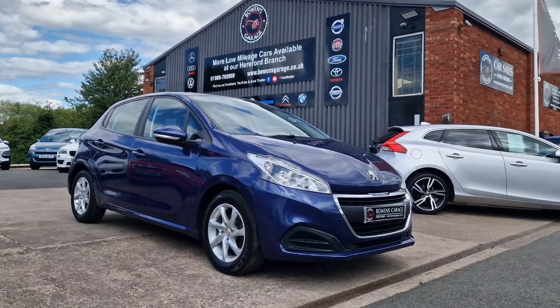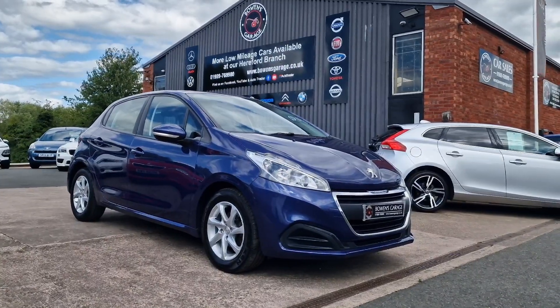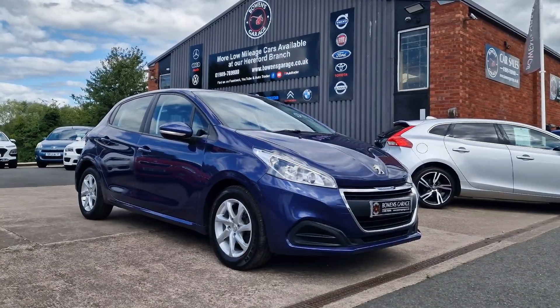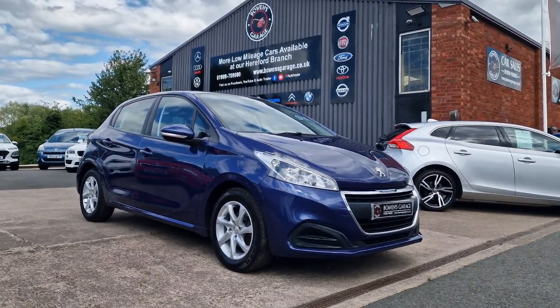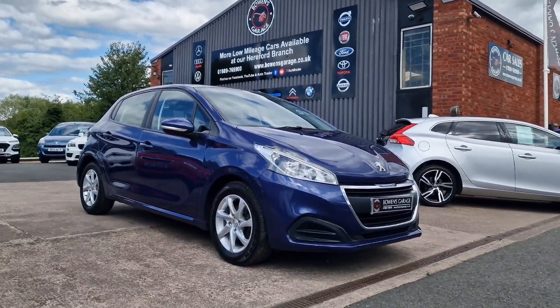We do work on an appointment only basis, so if you would like to come and view, please do get in touch. Our telephone number is 01989 769900. You can contact us via email at sales@bowensgarage.co.uk. And for any more information, registration number, insurance groups and specific technical specs, do have a look at the website — www.bowensgarage.co.uk. Really nice example, excellent value for money. This won't be here long. Thanks for watching, and we'll see you on the next.